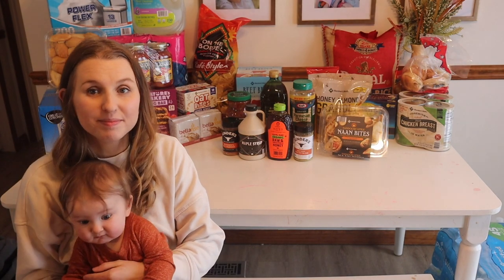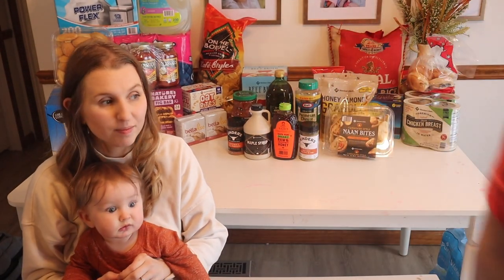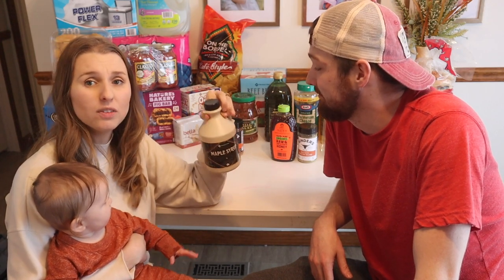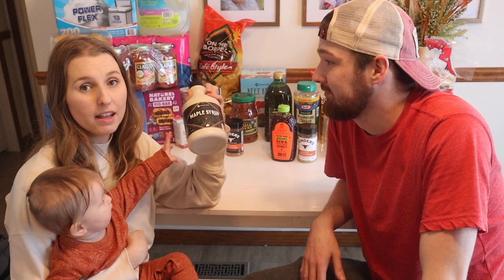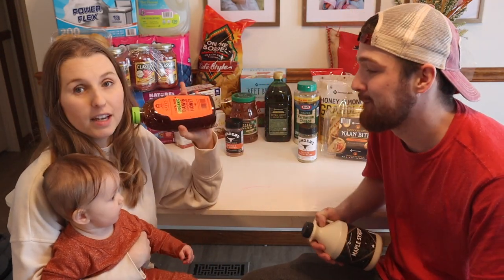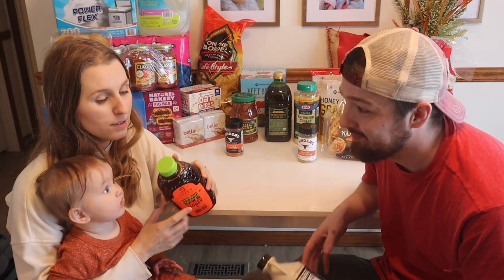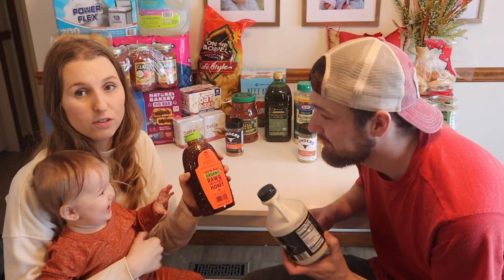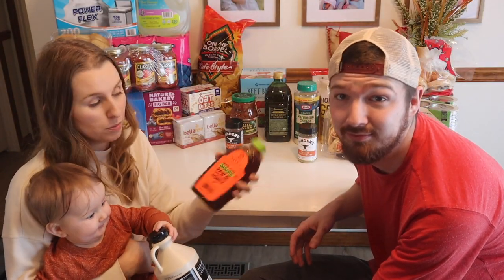We got some maple syrup because we have been making pancakes and we're almost out. Buying it at the regular store is pretty expensive; I think this is about ten to twelve dollars here, which is pretty good for this size. This is so much better than the other syrup that's just high fructose corn syrup — this is the pure stuff. It makes the pancake actually absorb the syrup. We also got some organic honey, which is good to keep in our supplies for emergency food, as well as for medicinal uses and as a sweetener.